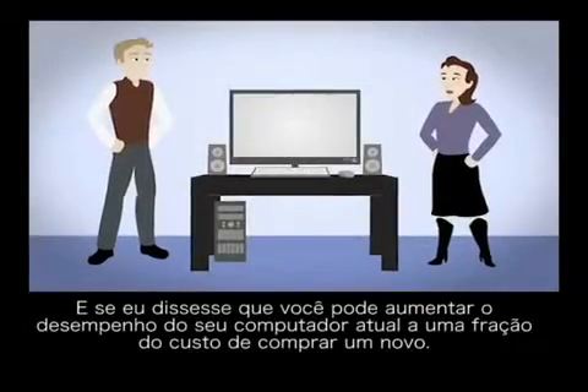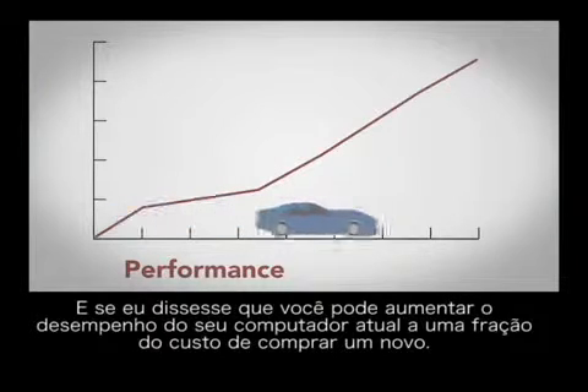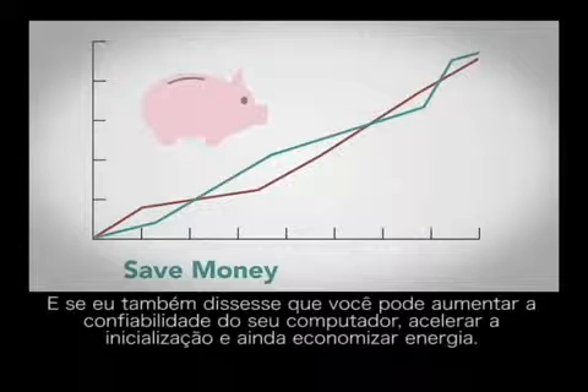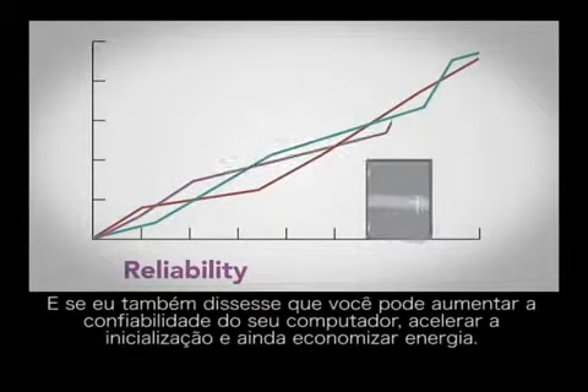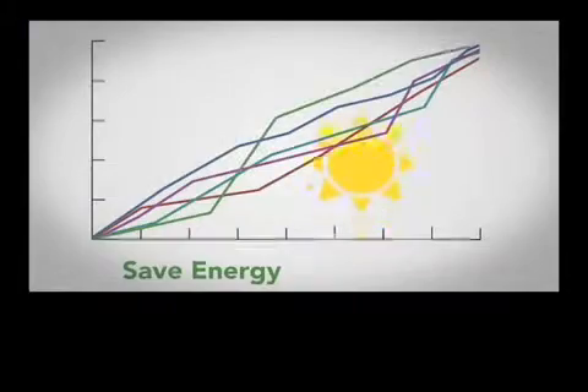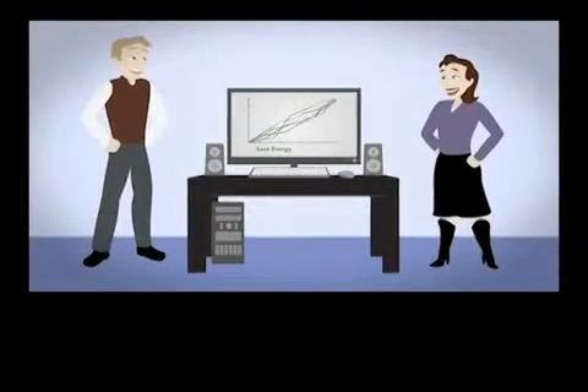What if I told you that you could dramatically increase the performance of your existing computer at a fraction of the cost of buying a new one? What if I also told you that you could increase your computer's reliability, experience faster boot-up times, and save energy? Would you be interested? I thought so.